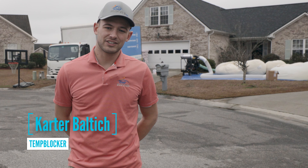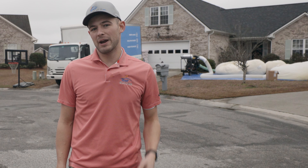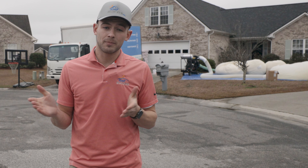Hey guys, Carter with Tim Blocker Insulation. Wanted to take a second to talk about my experience with Barry with Insulation Machines. We're a new business — we started at the beginning of last year and we've grown tremendously.